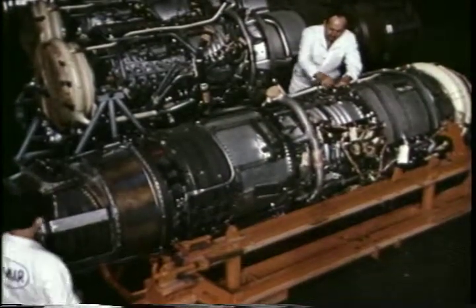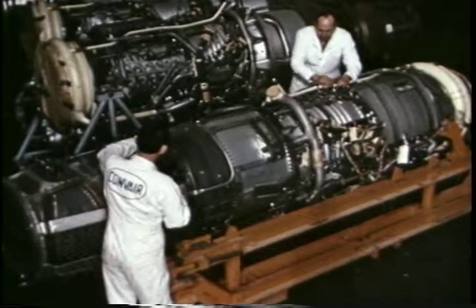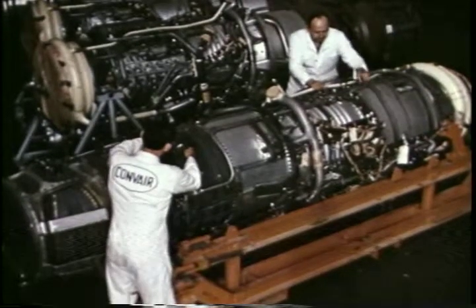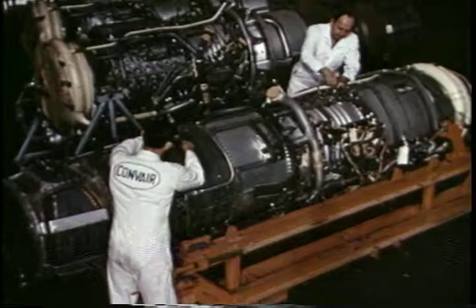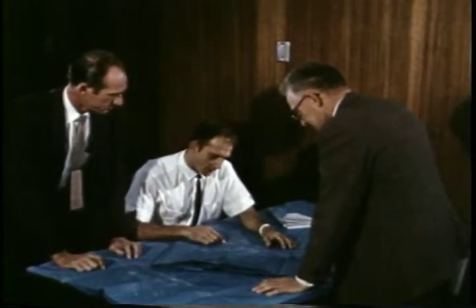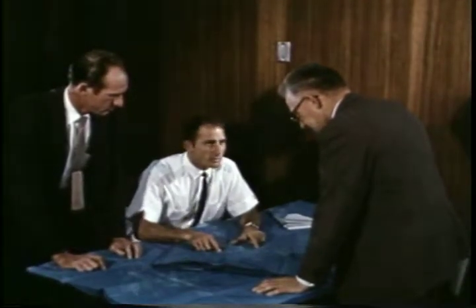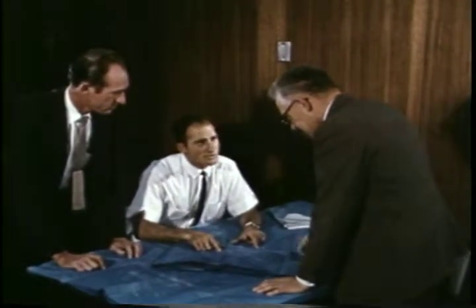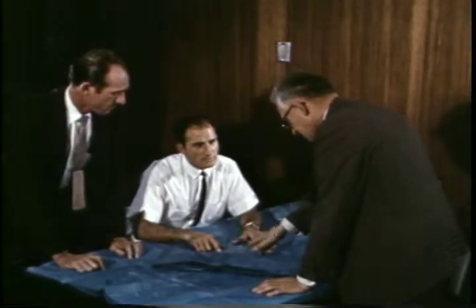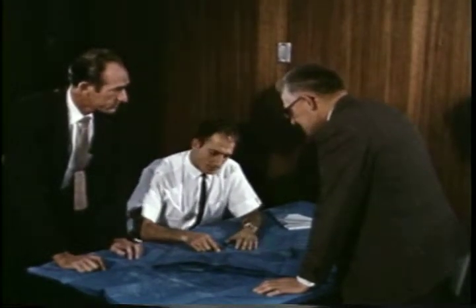At Convair, we don't do the day-in, day-out maintenance job you people do, but we are still vitally concerned with maintenance. As we designed and built the 880, we tried to think from your point of view. We asked for your suggestions on maintenance. Many of the service features now on the 880 are a direct result of these suggestions.